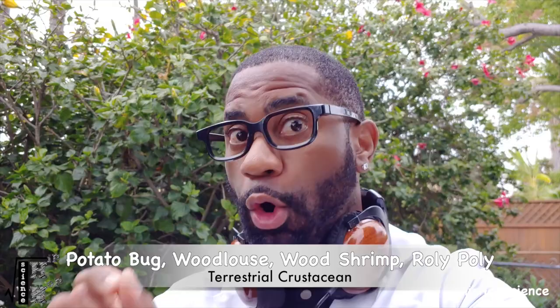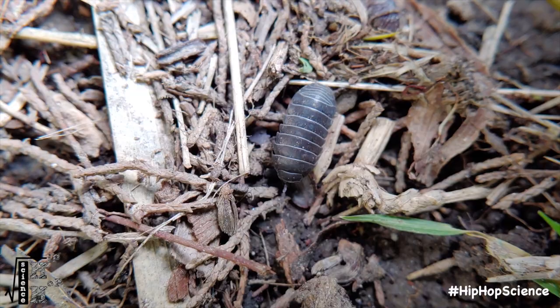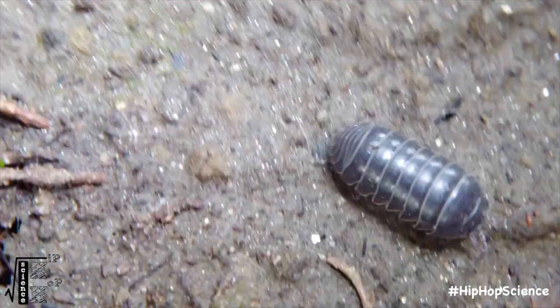Also called the potato bug, woodlouse, wood shrimp, or roly-poly, this crustacean is not to be confused with any insect. Instead of six legs, they have seven pairs of legs. And instead of a head, thorax, and abdomen, they possess a multi-segmented body, which much like other arthropods, they're able to molt and shed out of.